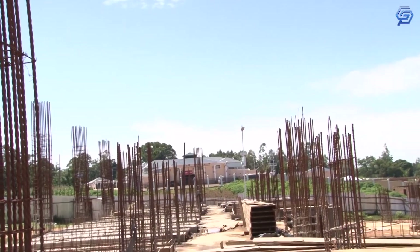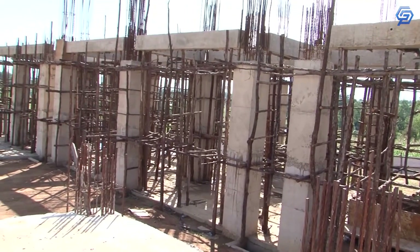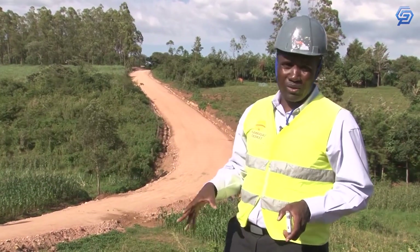Construction took place in phases, so let's see how that process went.